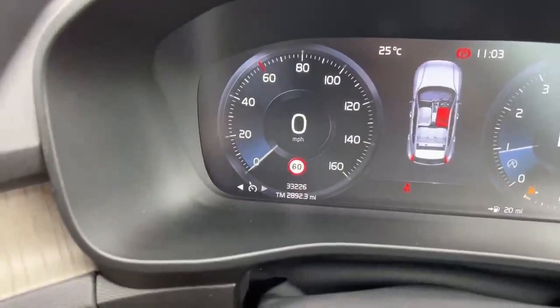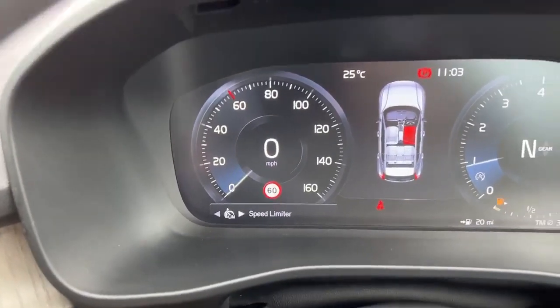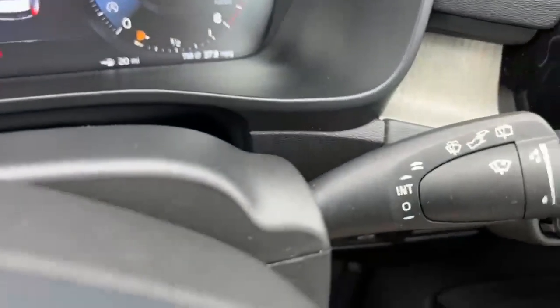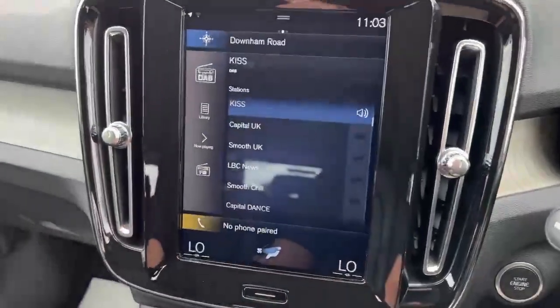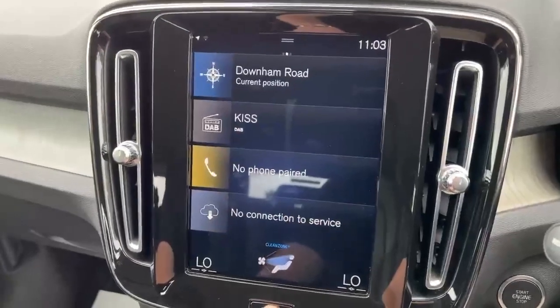This car benefits from cruise control and a speed limiter, and it has sign recognition as well. Obviously there are auto lights — your light stalk there and the washer stalk there. There are vents all around the car, and Volvo have included radio stations to pick from, and you can favourite whichever ones you like.